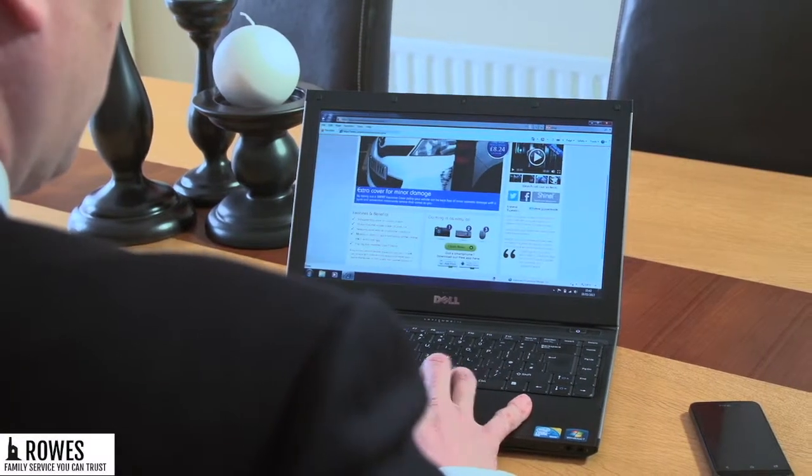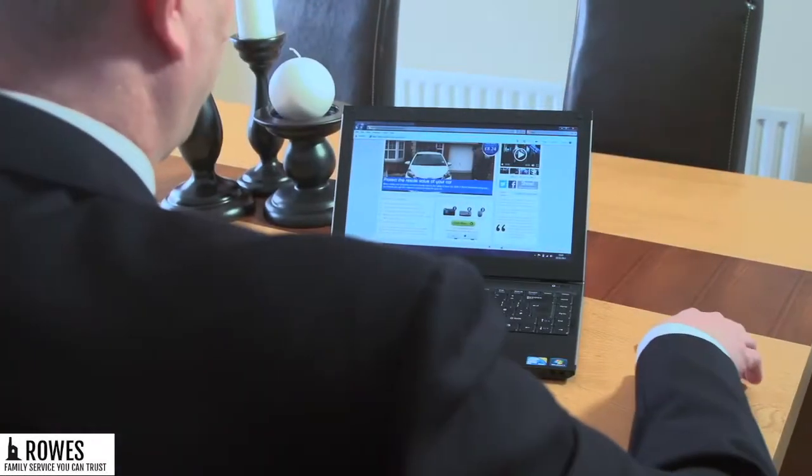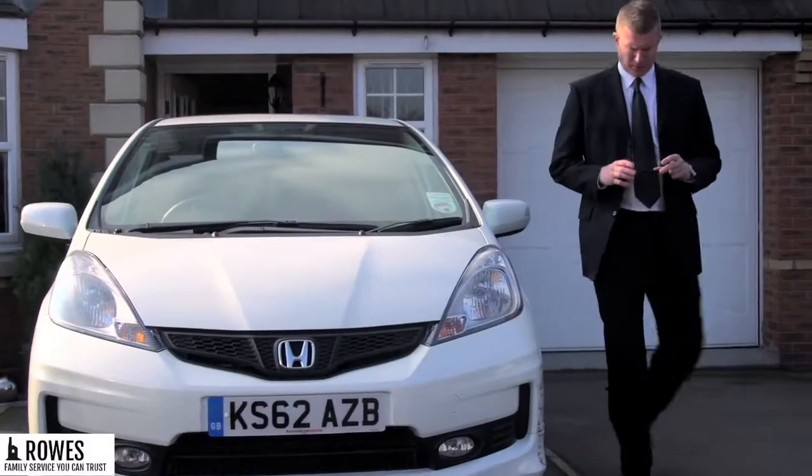Making a claim is quick and easy. There are no forms to fill in. You can claim 24 hours a day, 7 days a week, online via our website, using our smartphone app, or with a single phone call to your personal claims assessor who will ask you to send a photograph of the damage.